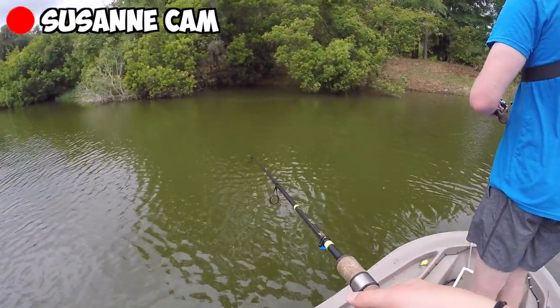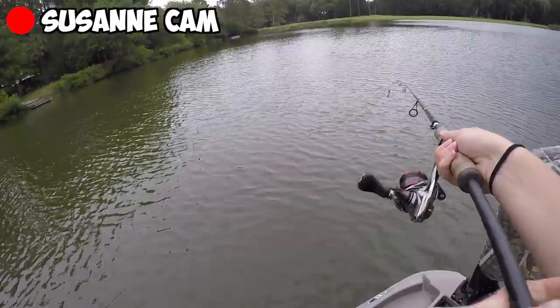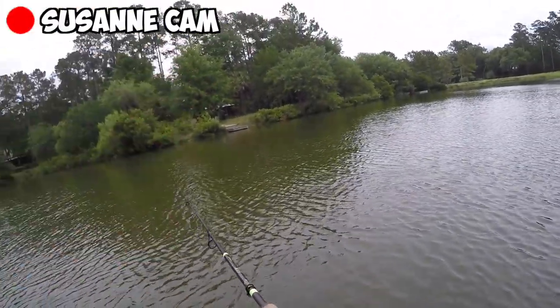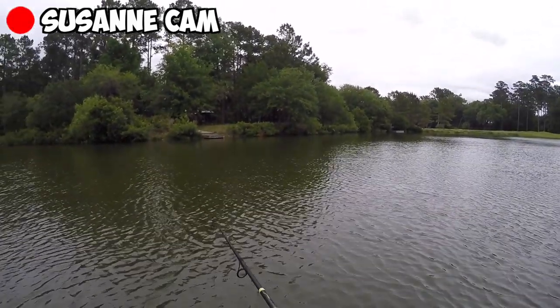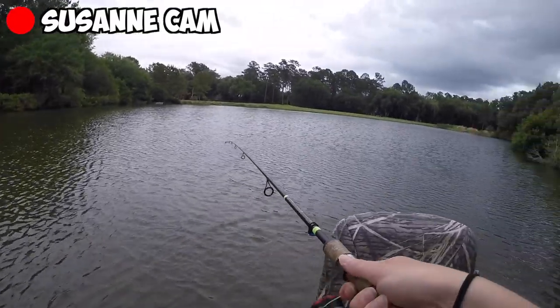Suzanne asks how to do a skip cast. You get it really parallel to the water and skip it like a stone. She did it! Did you see all those rings? She got it on the GoPro. She did it once and isn't going to try anymore!